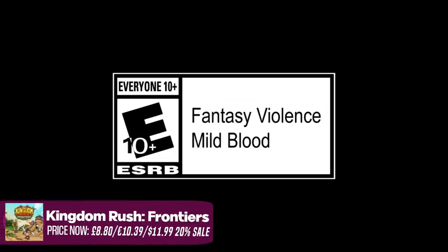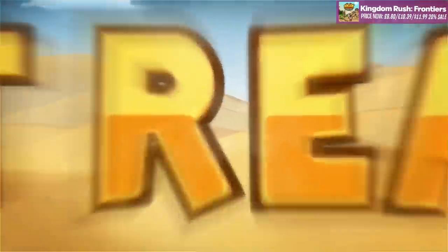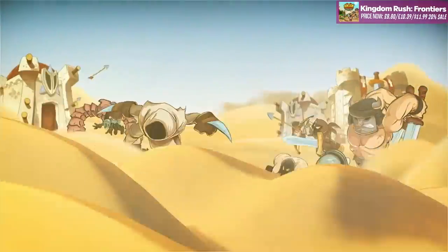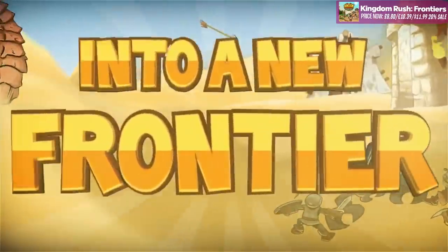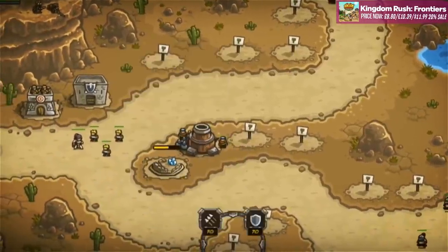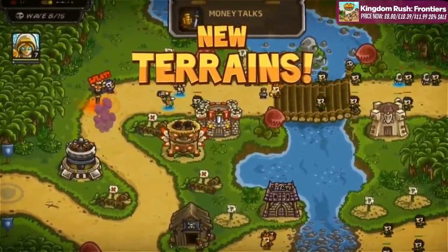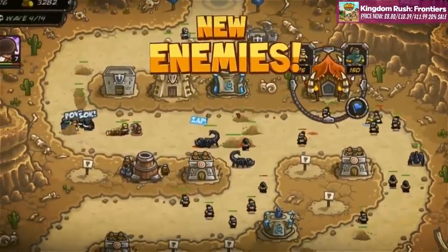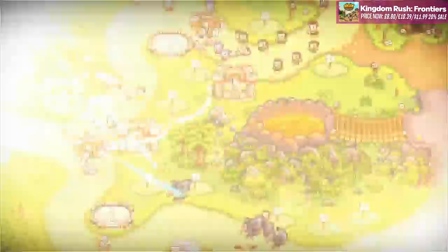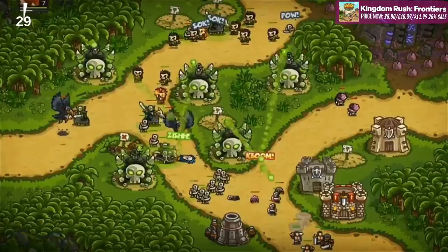Then we've got Kingdom Rush Frontiers. You would have heard probably of the Kingdom Rush series from mobile and other places, but Ironhide Game Studio are bringing it over to the Switch. These are really very addictive tower defence games. There are 60 different enemies, each with their own unique abilities, as well as 16 legendary heroes, and you'll be choosing different champions and training up their abilities throughout the game. It's nice that they've included 80 different achievements to unlock — if only Nintendo would get on that. I've been playing a little bit of this one and it seems quite decent. It drops on the 27th.